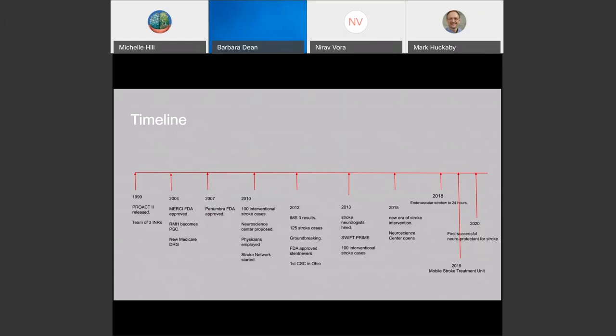In the last two years, we've been part of the first successful neuroprotectant stroke trial and mobile stroke treatment unit that you see here within the city of Columbus. So our history goes back quite a bit of time.